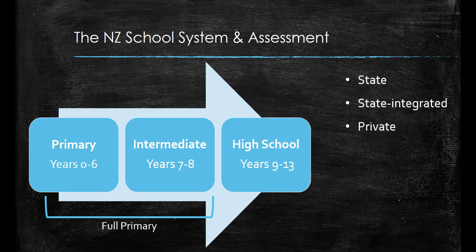High school is from years nine to thirteen. Some schools are just primary schools or high schools, but other schools follow through all the way from year zero to year thirteen. Schools in New Zealand usually have between 100 students and 2,000 students.